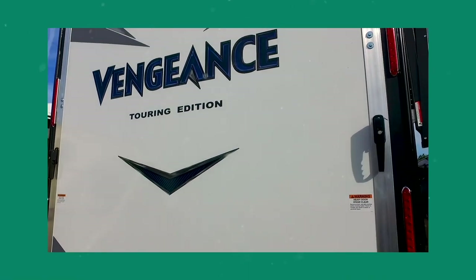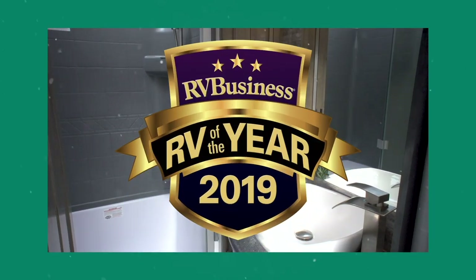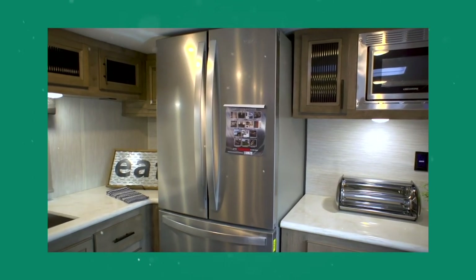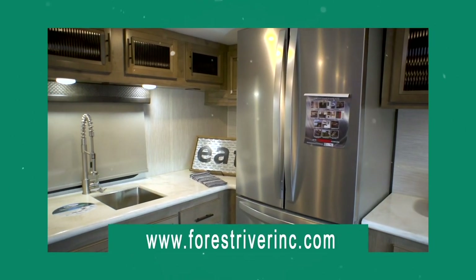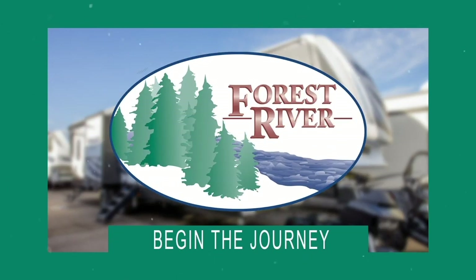At Forest River, we not only build great RVs, we build award-winning RVs. Check out our complete product line at ForestRiverInc.com. Forest River — begin the journey.